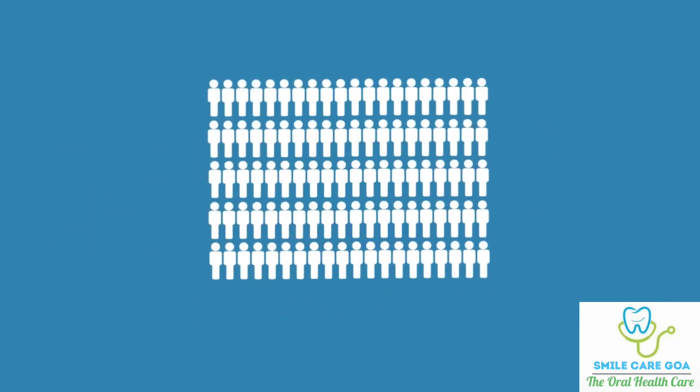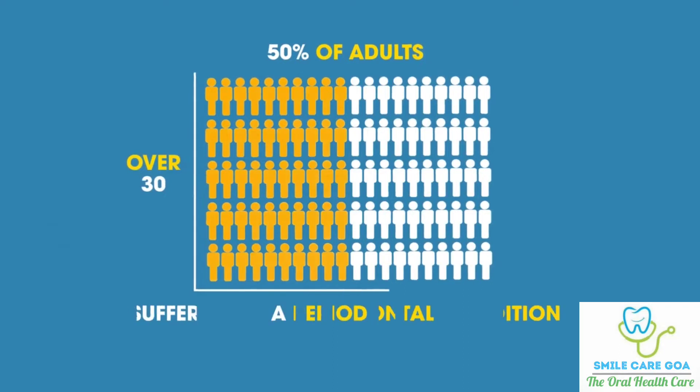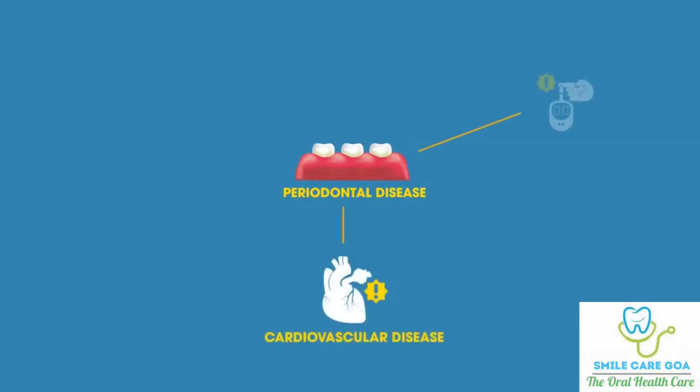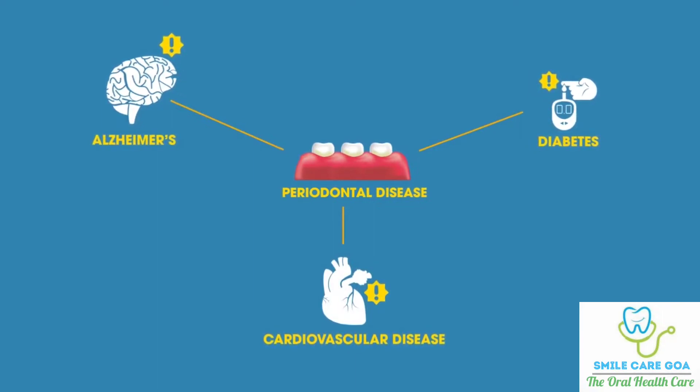According to the Centers for Disease Control, nearly 50% of adults in the United States over age 30 suffer from a periodontal condition. Periodontal disease is not a disease that only affects the mouth. Researchers have linked active periodontal disease with systemic health conditions like cardiovascular disease, diabetes, and Alzheimer's. Studies show that people with chronic gum disease have a much higher risk for suffering from heart attacks and strokes than those with healthy gums.